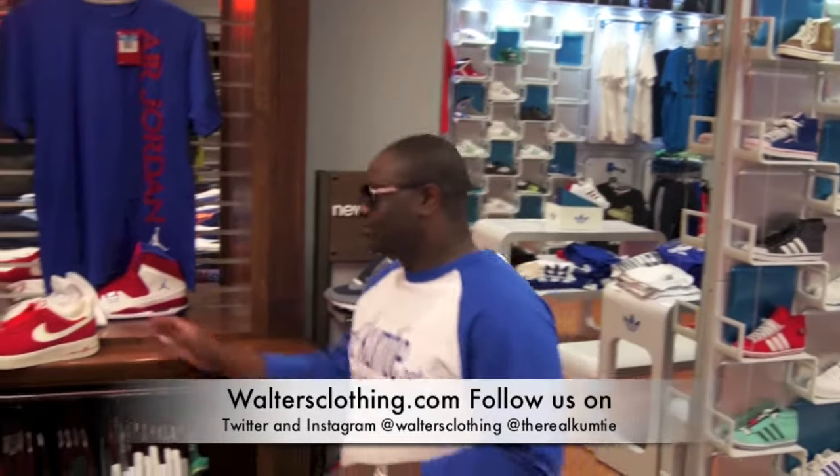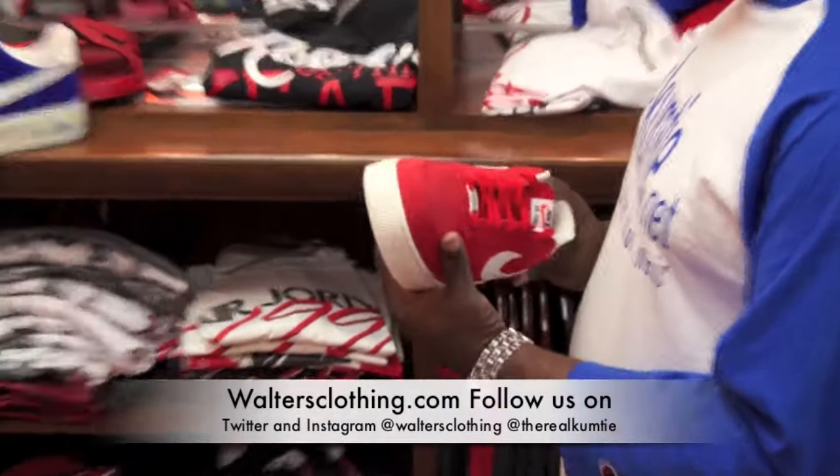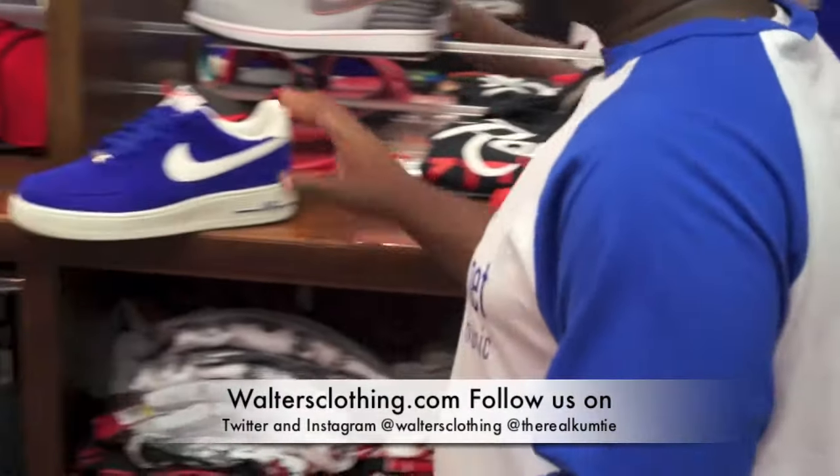First, we come to the Air Force One Suede, Laser Pad, Lola Red — we still have a few pairs if y'all need them. We also have the Royal Blue Edition.